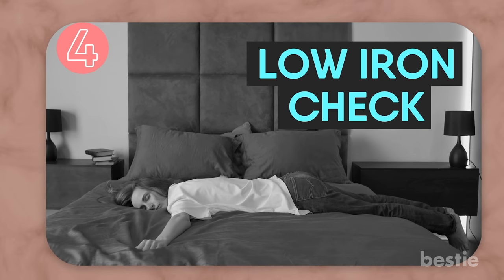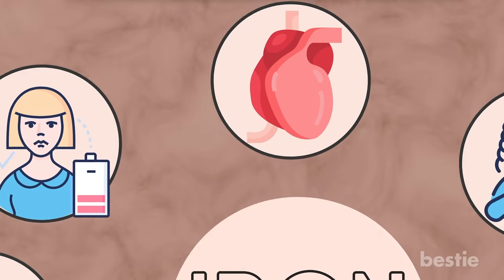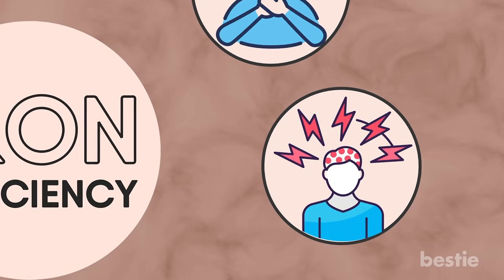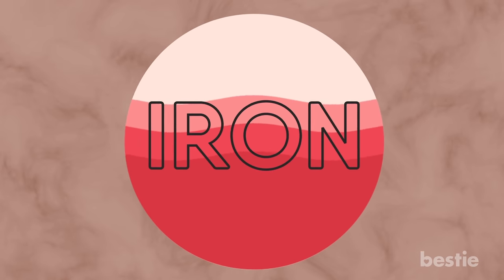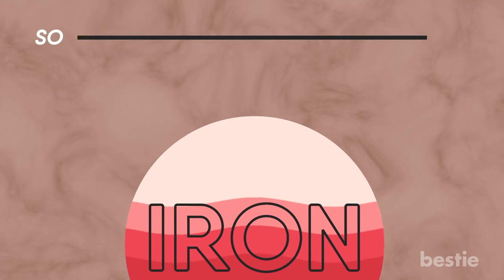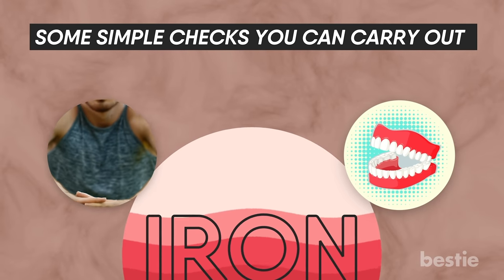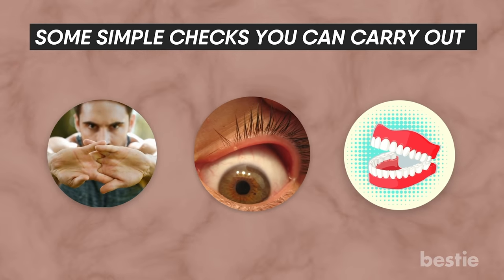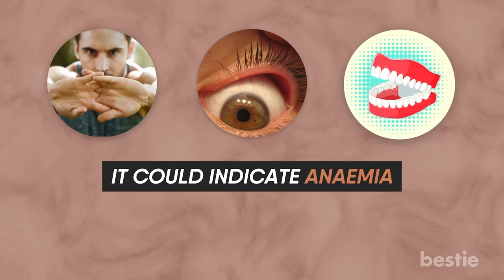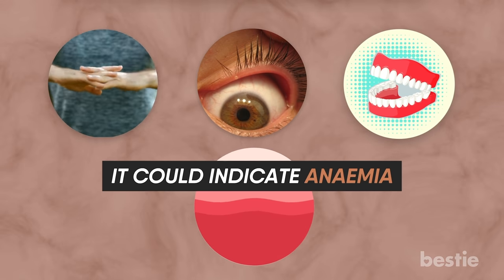Low Iron Check. Iron deficiency can cause problems such as fatigue, weakness, heart palpitations, shortness of breath, and lightheadedness. A lack of iron in the blood can present itself through visible changes in your body. Simple checks include examining the redness of your gums, stretching out the palm of your hand, and looking at the inside of your eyelid. If any of these appear paler than usual, it could indicate anemia, for which a blood test would be required.